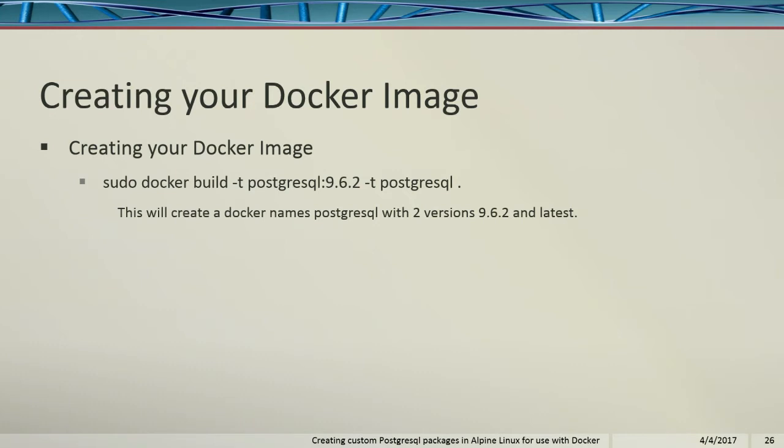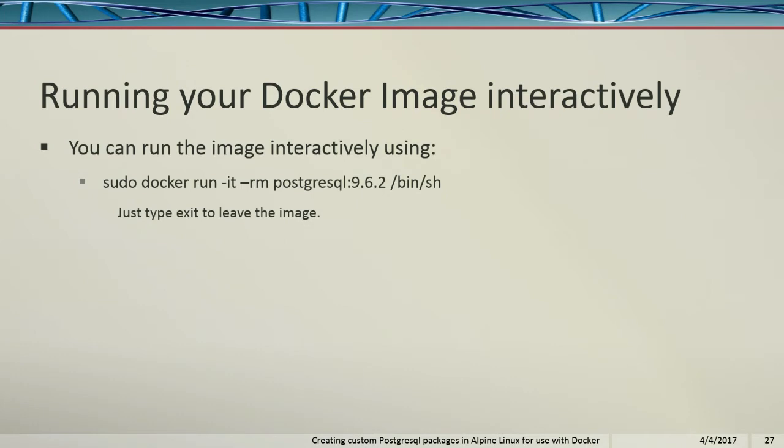Then I update the cache with the community repository so I can install R. I go ahead and install pgTap, postgres-unit, pl-r, the pg-semver, cstore, tds foreign data wrapper for Microsoft SQL Server, then update the cache repository specifying the local repository line. We need to expose our port, otherwise you're not going to be able to talk to Postgres. Then you do your docker build and create your Postgres image — I have two dash-t lines so I build it once but tag it as both postgres:9.6.2 and postgres:latest.